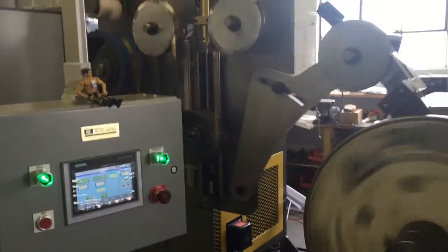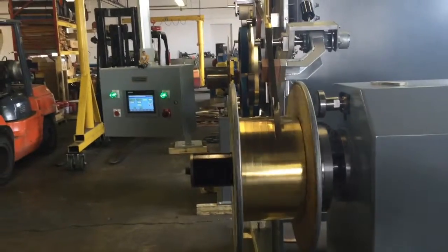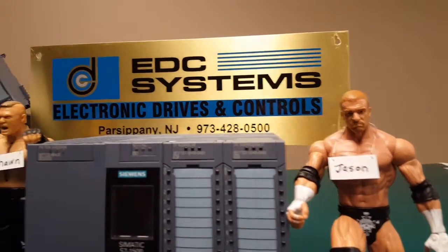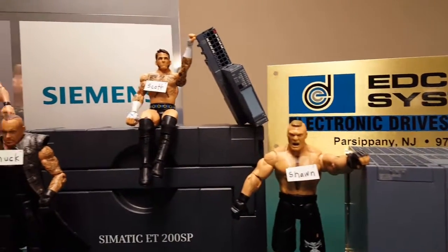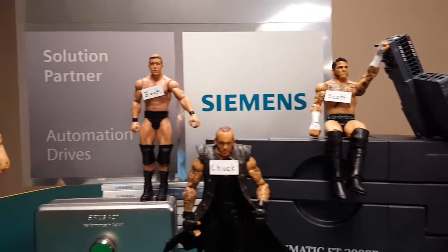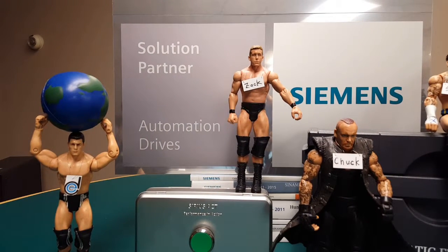And now we put them all together. Avanti, Avanti! What a beautiful Siemens system we have here! So if you're looking for world-class performance, give us a call and check us out. We've got the tools like ET200SP and a talented, experienced team that will design a Siemens solution for you any place in the world.